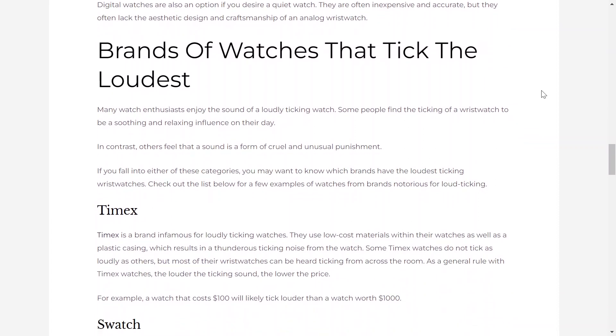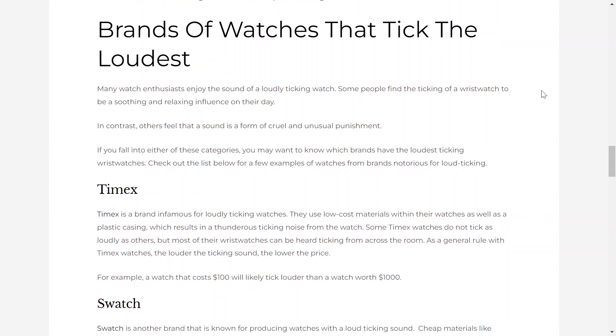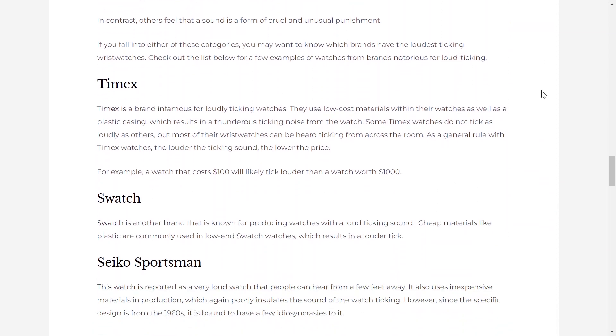Brands of watches that tick the loudest. Many watch enthusiasts enjoy the sound of a loudly ticking watch. Some people find the ticking of a wristwatch to be a soothing and relaxing influence on their day. In contrast, others feel that the sound is a form of cruel and unusual punishment. If you fall into either of these categories, you may want to know which brands have the loudest ticking wristwatches. Check out the list below for a few examples of watches from brands notorious for loud ticking.